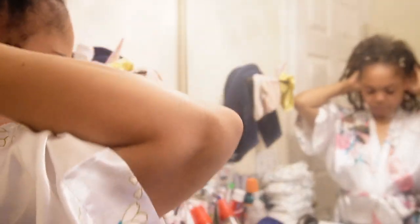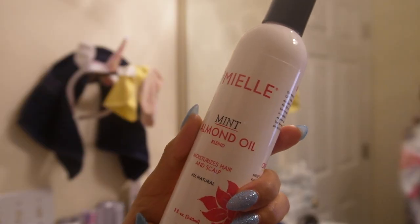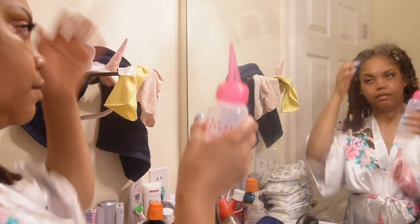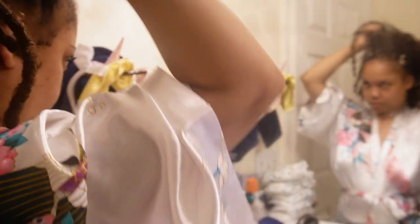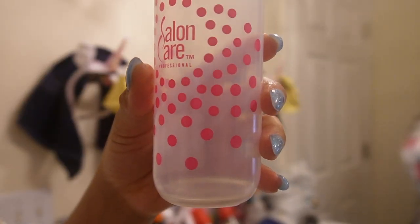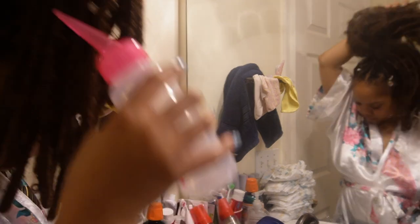For my hair care routine, I only use one product in my hair — the Miel Mint Almond Oil. This stuff is everything. I usually purchase it from Target for about $15, but the oil lasts so long the purchase is most definitely worth it. I've linked it below at a better price on Amazon. I've been using this for the past six months and have noticed amazing hair growth and improved hair health. Here's my super simple nightly process: I put just a bit of oil on my fingertips, probably no more than a dime-sized amount.